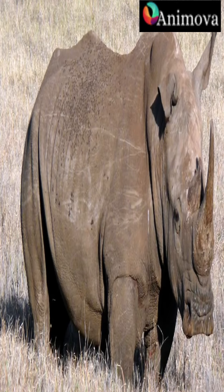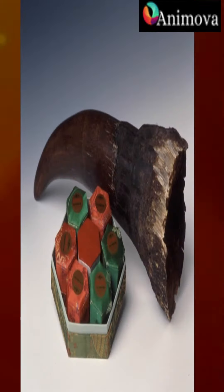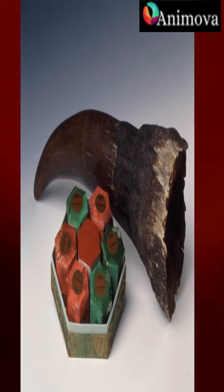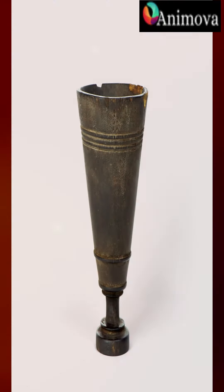Rhinoceros horns are used for a variety of traditional medicines, including as an ingredient in traditional Chinese medicine. They are also used for dagger handles, cups, and as a status symbol.